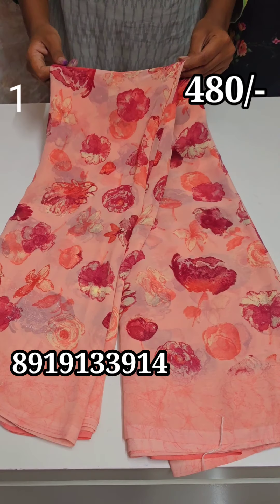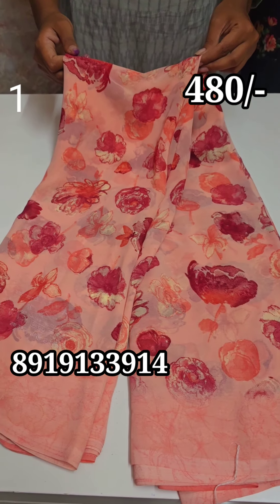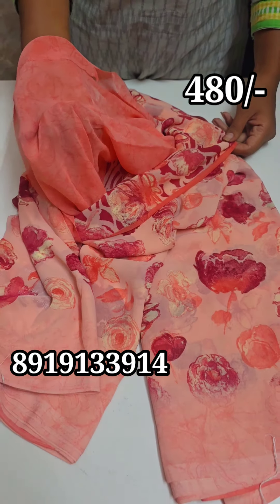This is also brand georgettes, available for singles and doubles. There are a lot of models. You can order 2 sarees for free shipping.